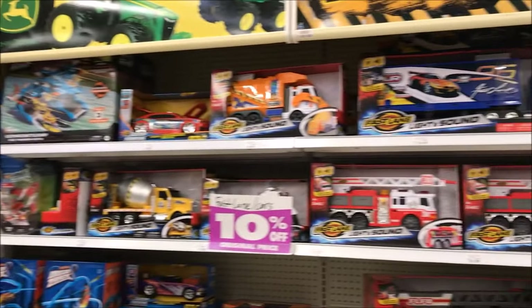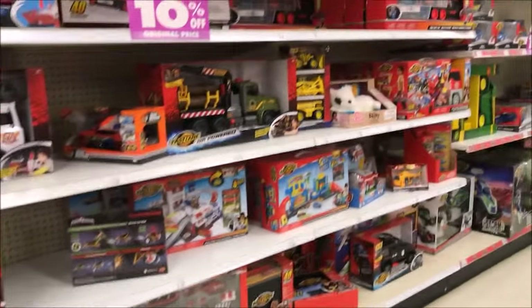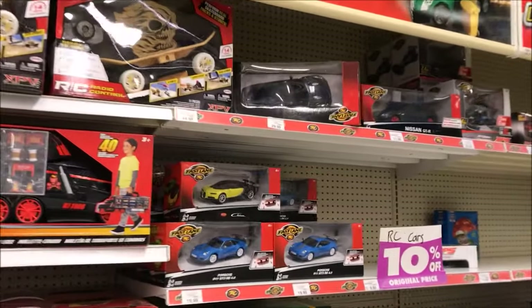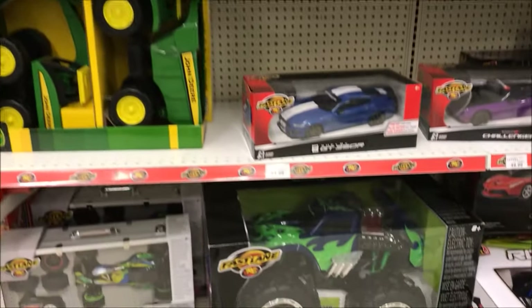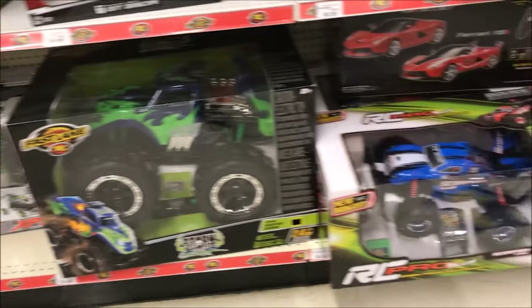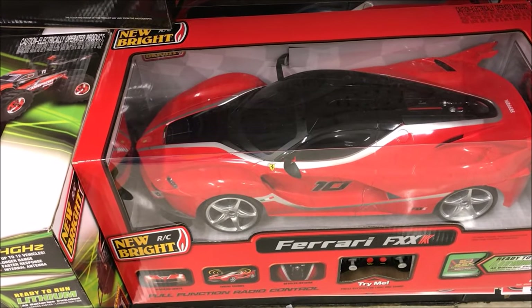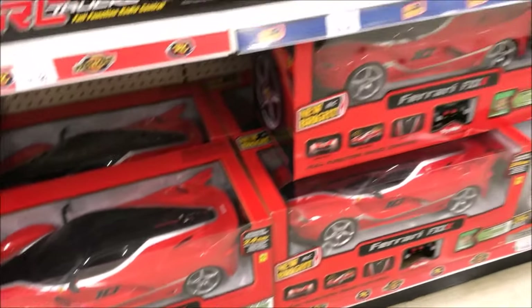Here are all the remote control vehicles — these are on sale too. Remote control cars, most of the trucks. I like this one right here, the Ferrari. You go, buddy!